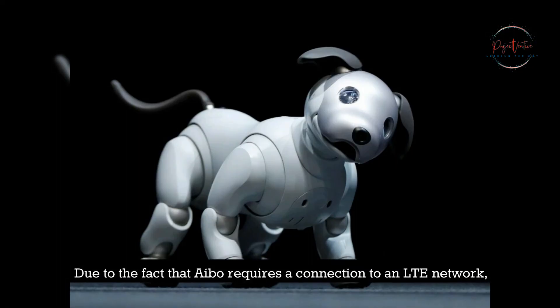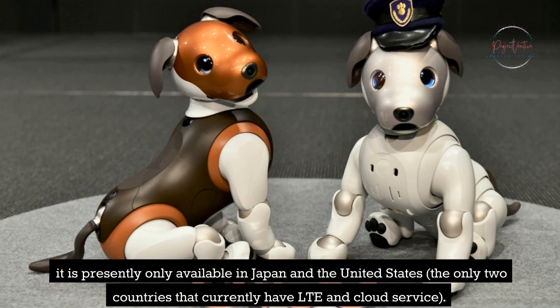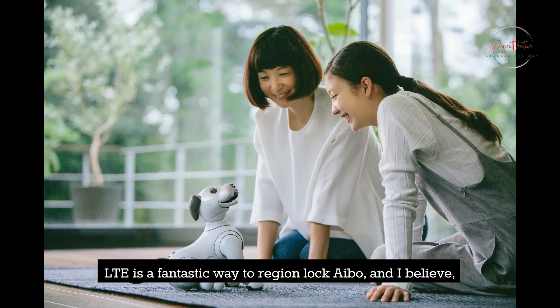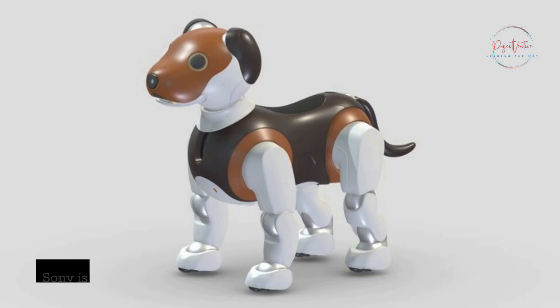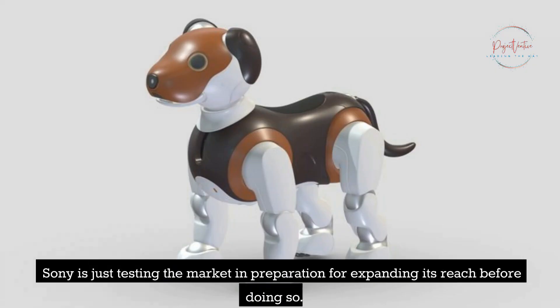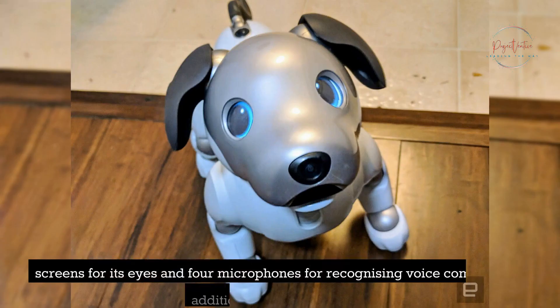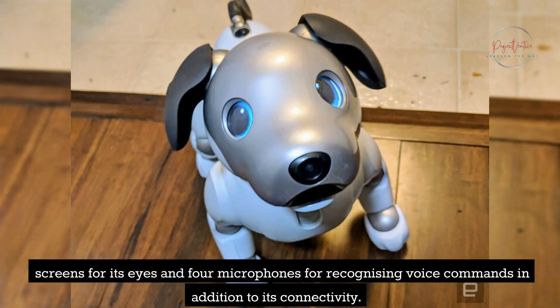Due to the fact that AIBO requires a connection to an LTE network, it is presently only available in Japan and the United States, the only two countries that currently have LTE and cloud service. LTE is a fantastic way to region-lock AIBO, and Sony is likely testing the market in preparation for expanding its reach. AIBO is also equipped with two OLED screens for its eyes and four microphones for recognizing voice commands.